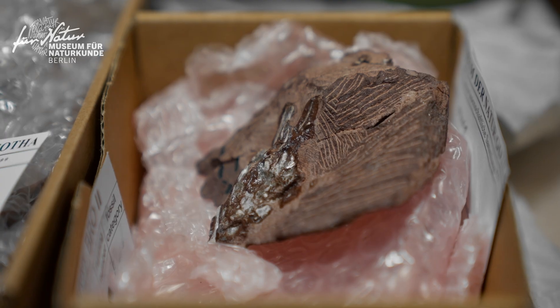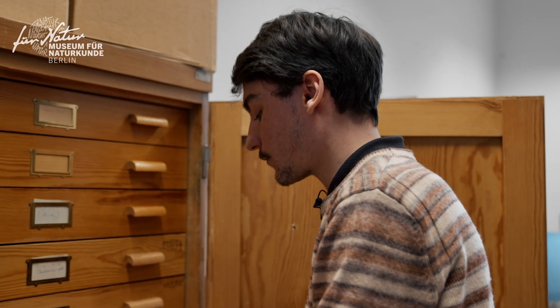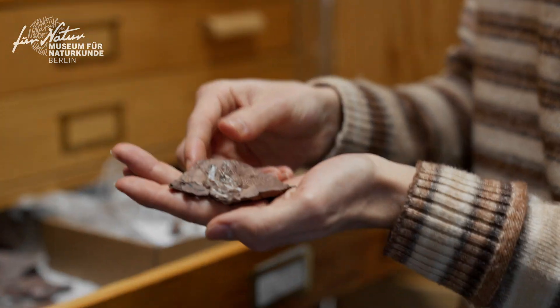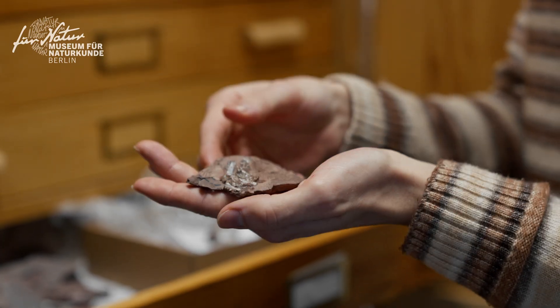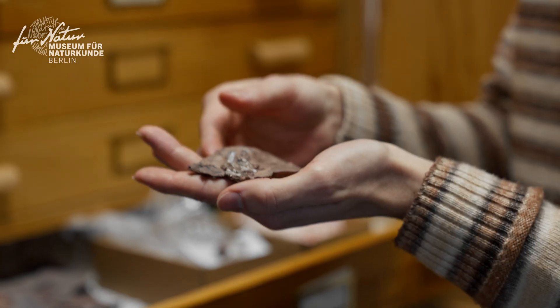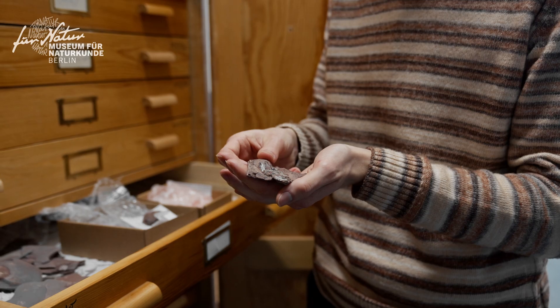A super great discovery made recently was this specimen right here. This one is not a coprolite — our ongoing study suggests that this is a regurgitolite, which means a fossilized regurgitation. Thanks to the 3D scans we were able to identify different types of animals in this small cluster, meaning that different animals were eaten by the same apex predator.